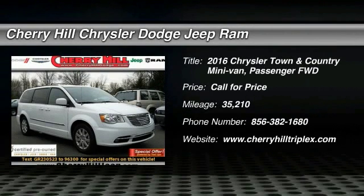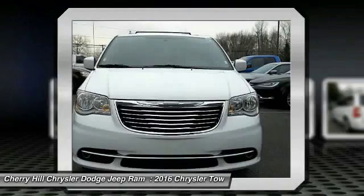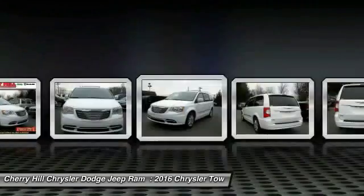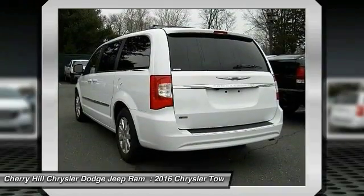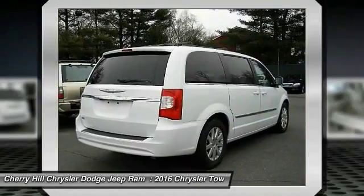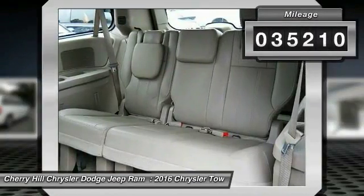2016 Town & Country. Town & Country's V6 engine provides plenty of power while still providing the fuel efficiency you look for in a vehicle. Tow up to 3,600 pounds when your Town & Country is equipped with a towing prep package. Seat 7 comfortably and choose from Stow & Go Seating or the innovative Swivel & Go Seating. This vehicle has less than 40,000 miles.